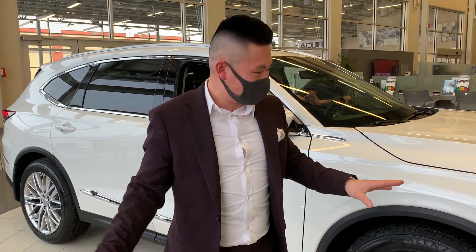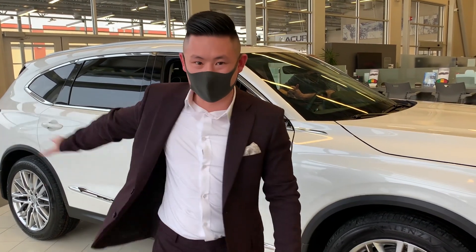Phenomenal design, nailed it out of the park — everything from the front end to the rear end. The interior design, the technology — absolutely the best thing Acura has ever made.